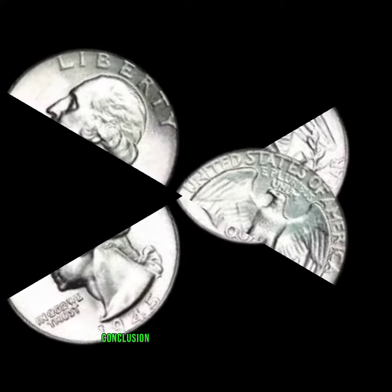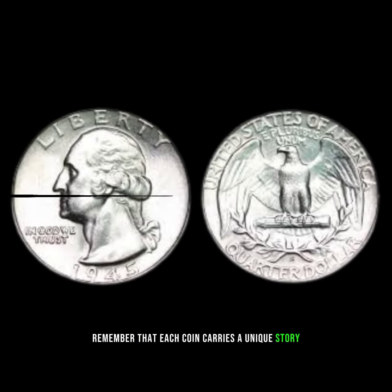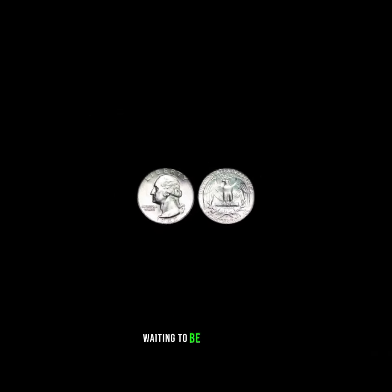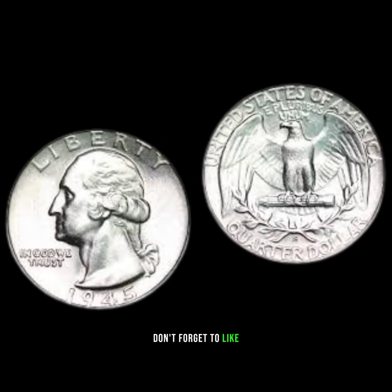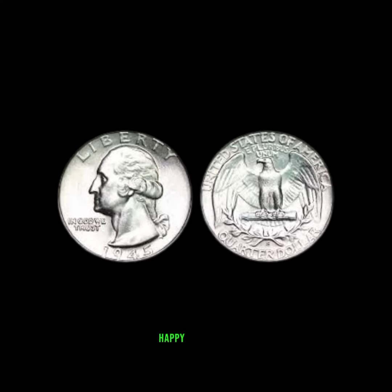As we conclude our exploration of 1945 quarter dollars, remember that each coin carries a unique story. Whether you're a seasoned collector or a beginner, the world of numismatics holds treasures waiting to be discovered. If you enjoyed this video, don't forget to like, subscribe, and share with fellow coin enthusiasts. Until next time, happy collecting!